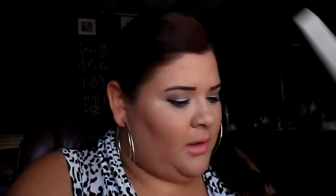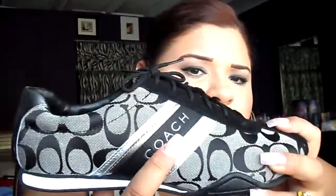First, I got some Coach shoes. Let me get them out of the box — they're really, really nice. Black with silver detail on the side and the Coach logo right here. Really nice, really like them.